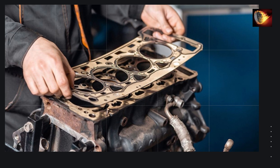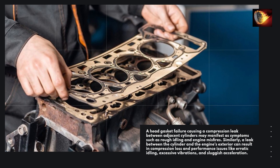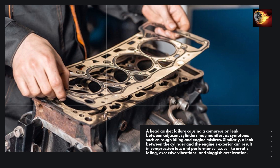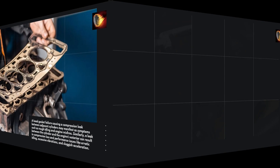A head gasket failure causing a compression leak between adjacent cylinders may manifest as symptoms such as rough idling and engine misfires. Similarly, a leak between the cylinder and the engine's exterior can result in compression loss and performance issues like erratic idling, excessive vibrations, and sluggish acceleration.